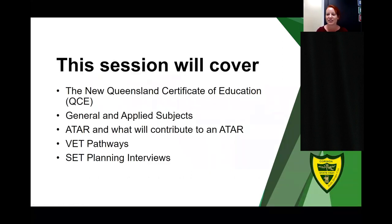This session is going to cover the new Queensland Certificate of Education, our general and applied subjects, ATAR and what can contribute to an ATAR, our VET pathways, and the SET planning interviews.